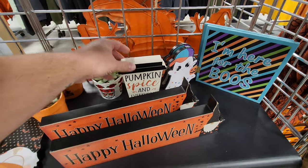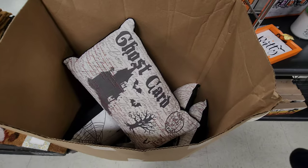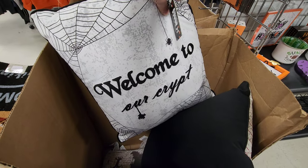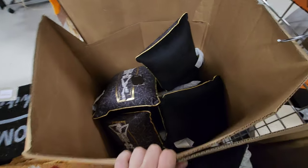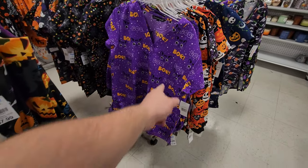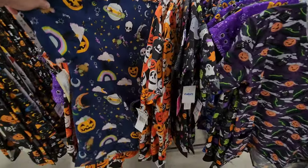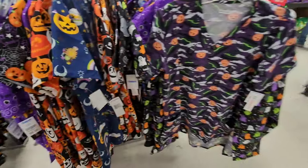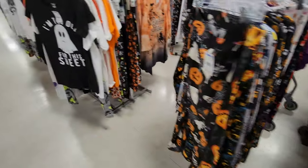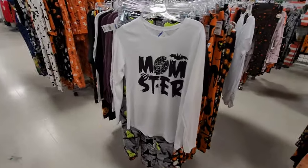Pumpkin spice and everything nice. Eat, drink, and be scared. Look at these candy bowls — holy cow. Give me candy. Here they have Halloween pillows — ghost card. Welcome to our crypt. They have skeletons chilling in a coffin. A lot of Halloween smocks too — look at this one with the kitties on it. Boo, trick or treat. They have all kinds of different designs. They have all kinds in here — all different sizes and designs: queen leggings, pajama sets, shirts, more pajama pants. I'm too old for this sheet. Mom-ster — that's funny.